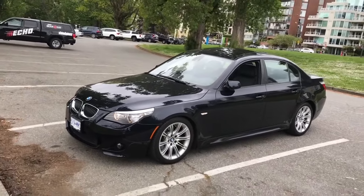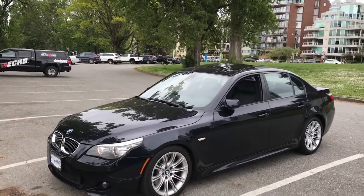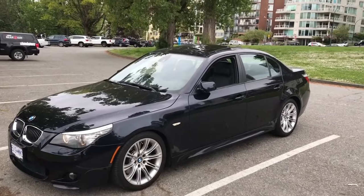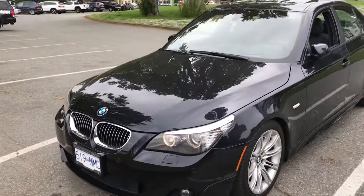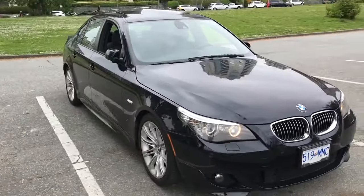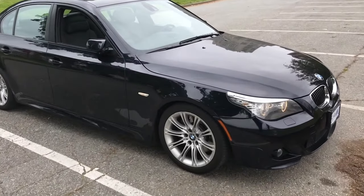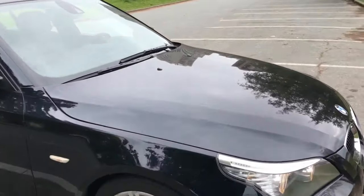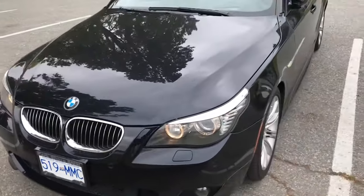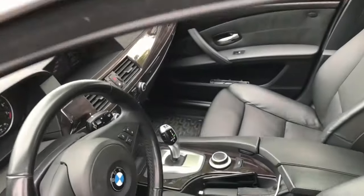The E60 5 Series was my dream car, but it had to have some specific options. First of all, I wanted the black exterior — this is carbon black with black Dakota leather — and it needed to have the M Sport package, which really makes this car look a lot different than the normal E60 5 Series. Let's take a walk around and I'll show you what the M package has to offer.